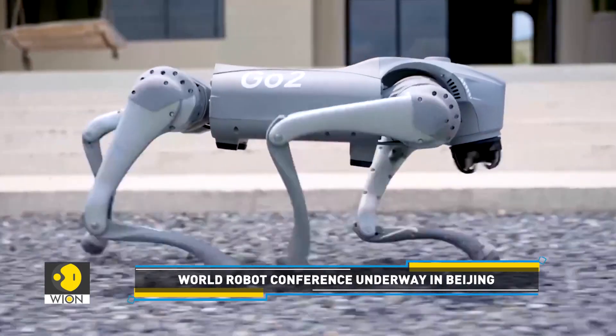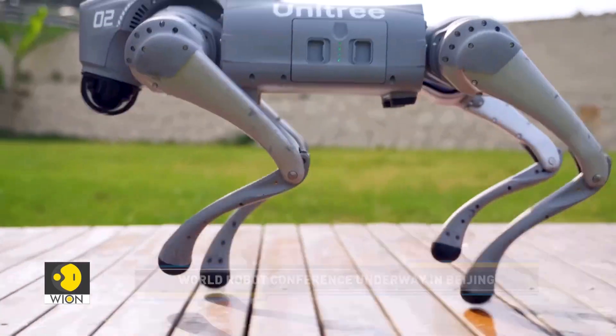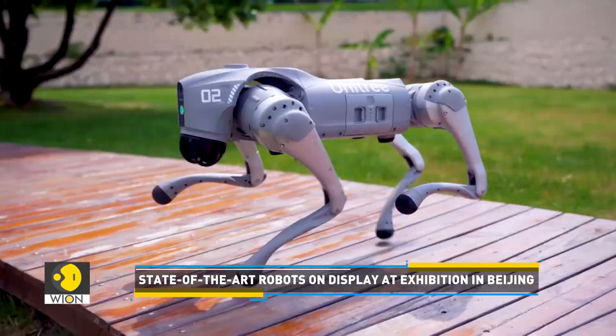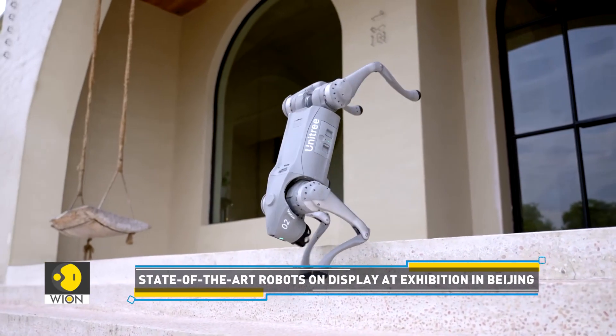Priced around $1,780, this robotic pet can run errands such as picking up delivery food and packages. They can also prove to be useful during patrolling and rescue operations.